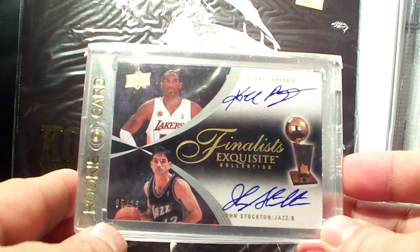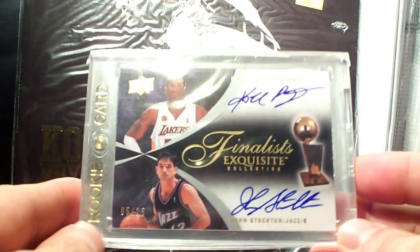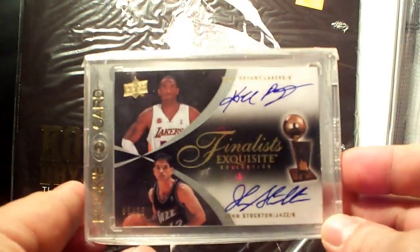Next up is Kobe and John Stockton Exquisite Collection Finalist autograph, number 50 of 25 — nice card.